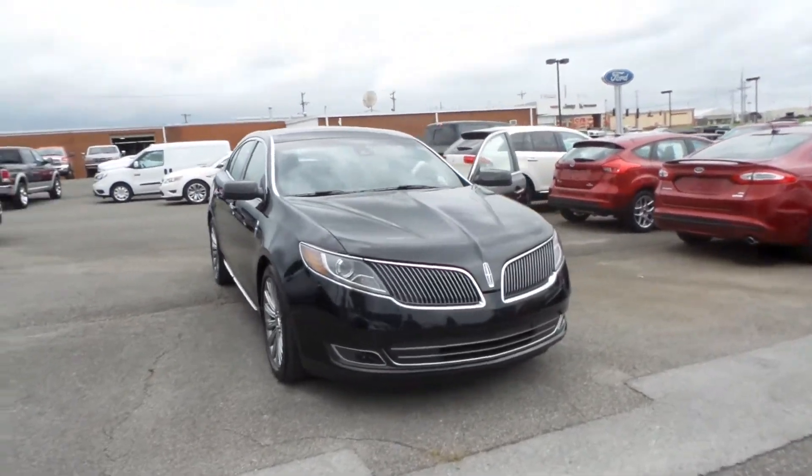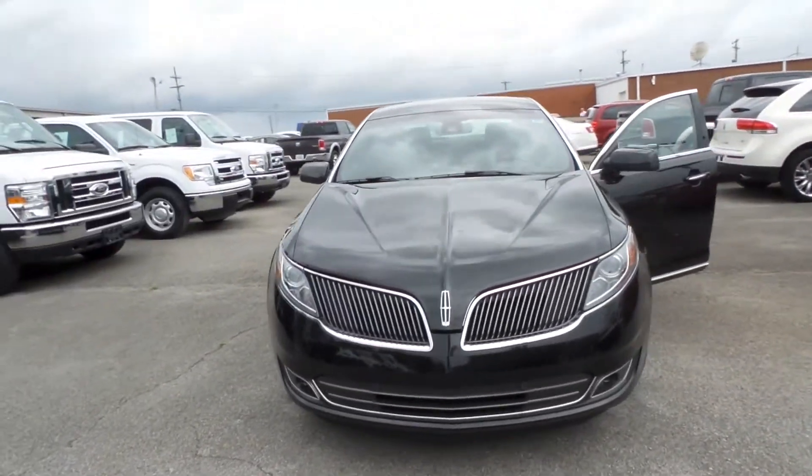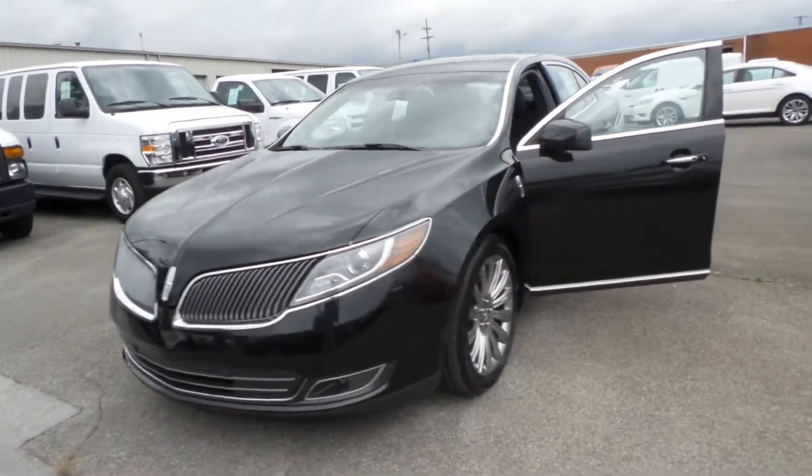Welcome back to Hunt Auto guys. Today we're going to be checking out this 2013 black pre-owned Lincoln MKS.